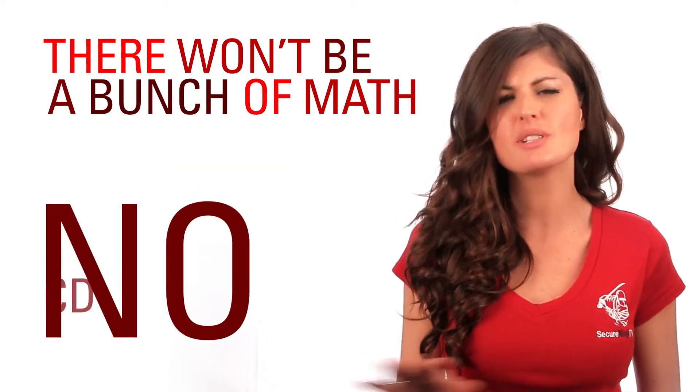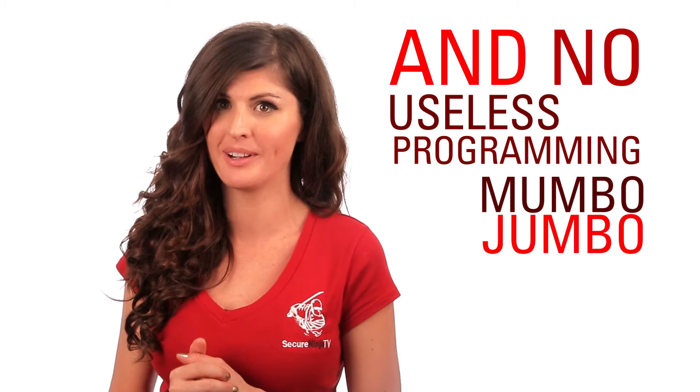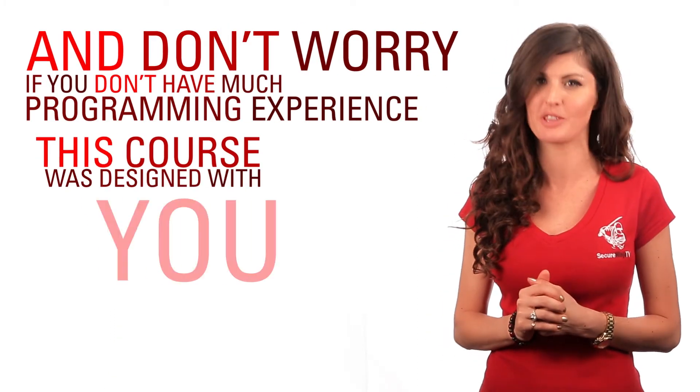There won't be a bunch of math, no CD collection databases, and no useless programming mumbo-jumbo. And don't worry if you don't have much programming experience — this course was designed with you in mind.